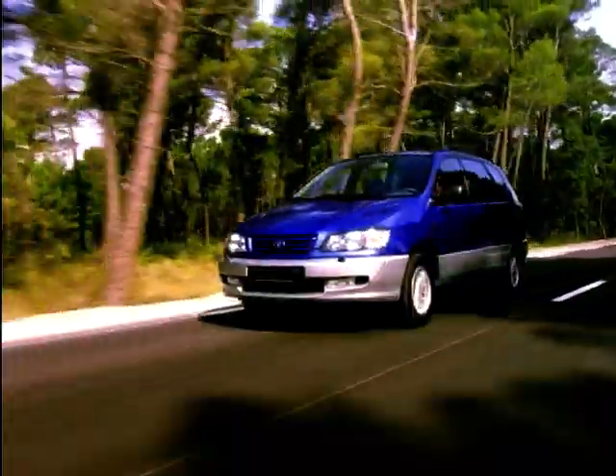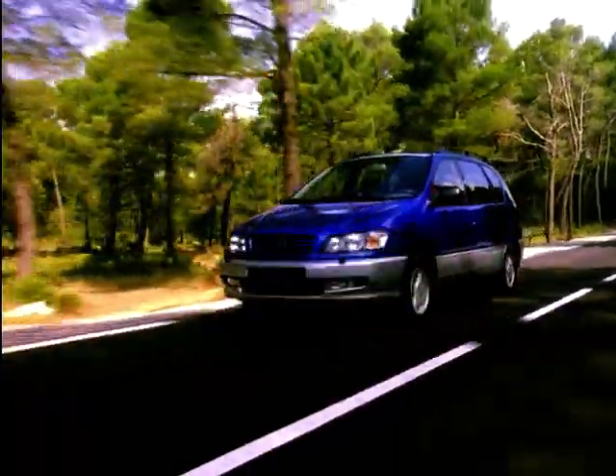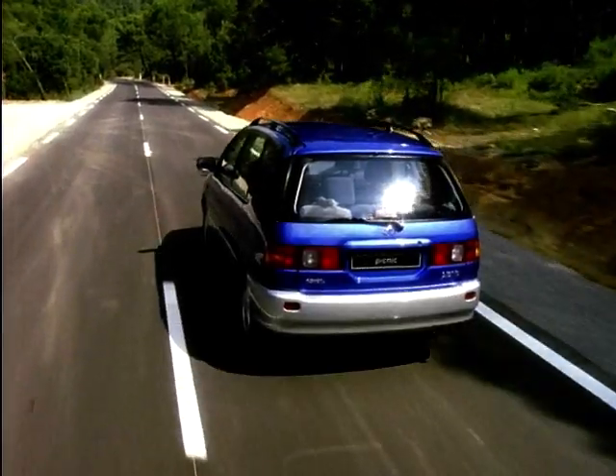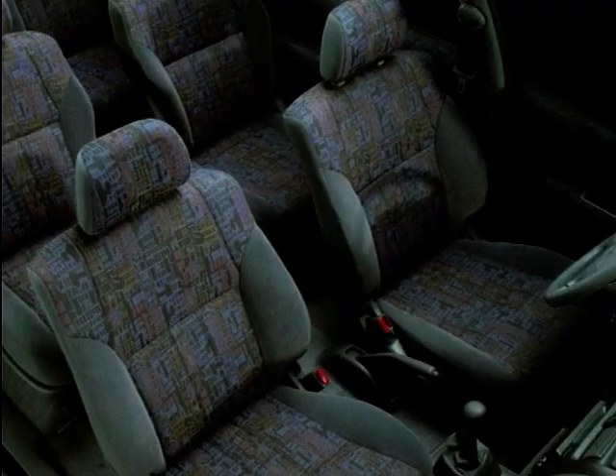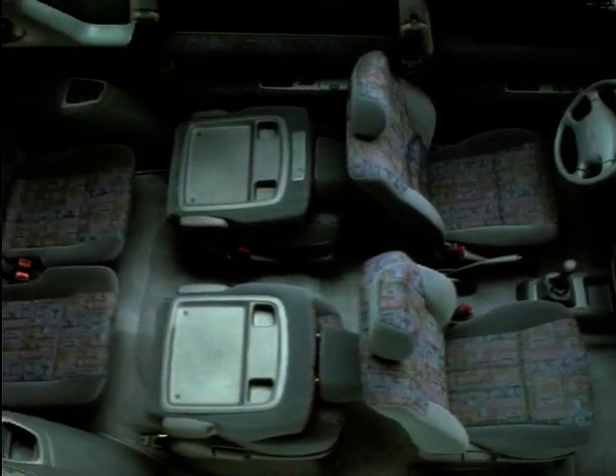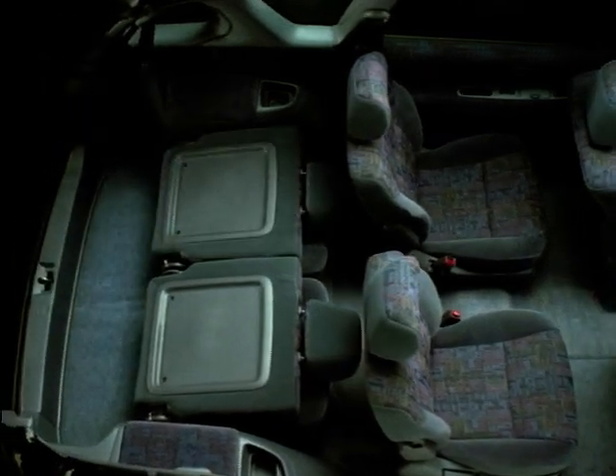At a starting price of $16,500, this family fun vehicle is being targeted at the larger-than-average families with an attractively styled spacious interior that gives plenty of room with seats that fold, slide, recline and even completely disappear. There's also easy reach between all three rows of seats.